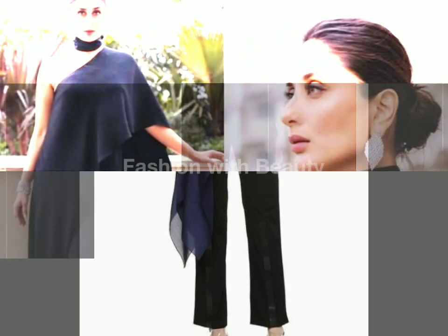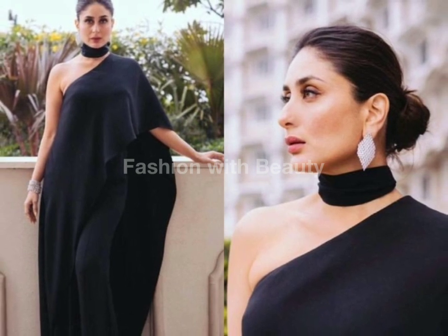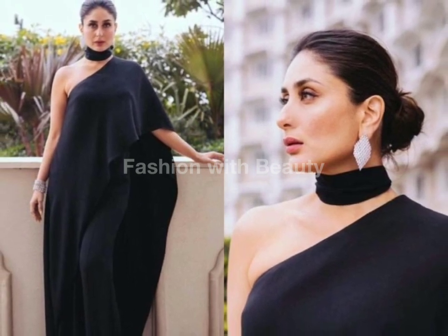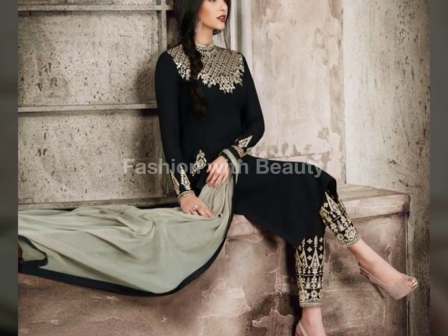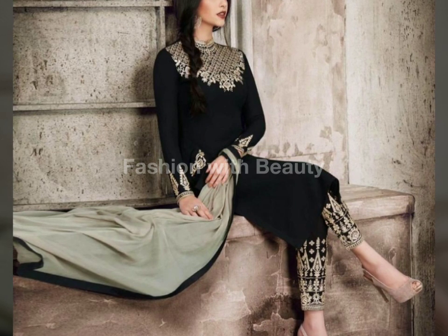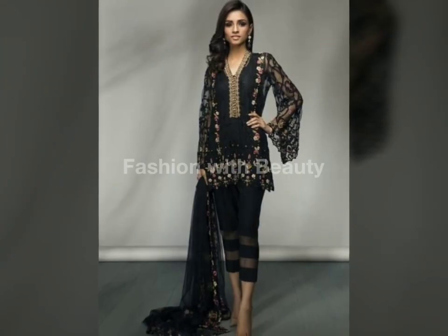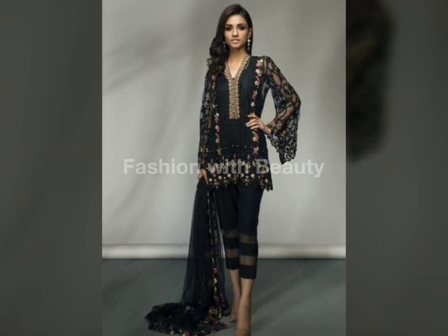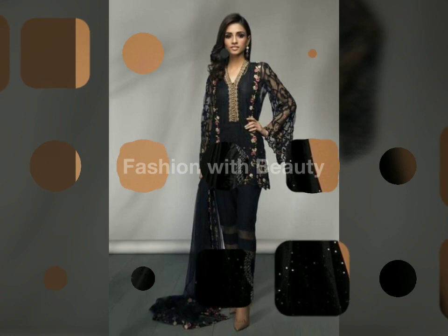In dresses there are different categories — fancy dresses, velvet dresses, lehenga, frock, shirts, capri, and all. In casual wear there are also different categories: shalwar kameez, frocks, sample shirts, kurte, jeans, tops, and shoes. There is a lot of variety, so I recommend that you please check them out.